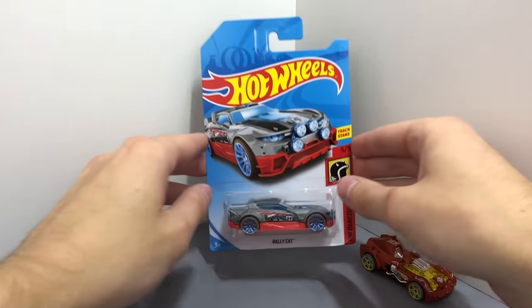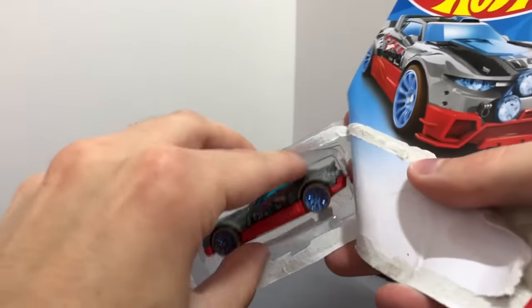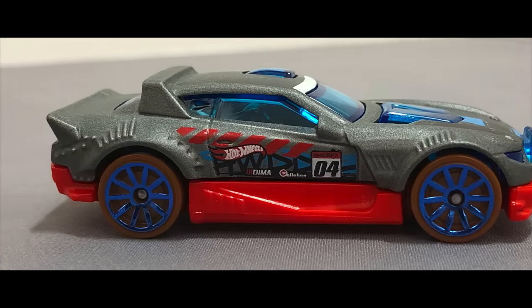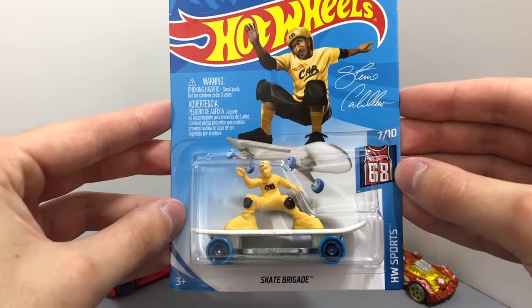The Daredevil's Rally Cat appears in a new color in this case as well, it's now gray with a red bottom and blue wheels. It's cool to see a new color of Steve Caballero's Hot Wheels skateboard car, the Skate Brigade.